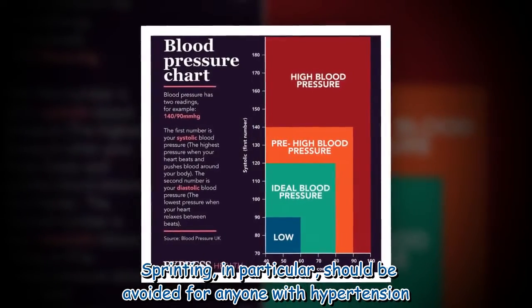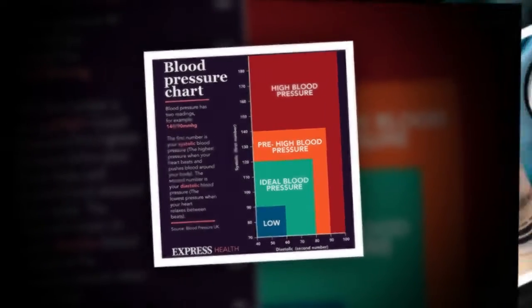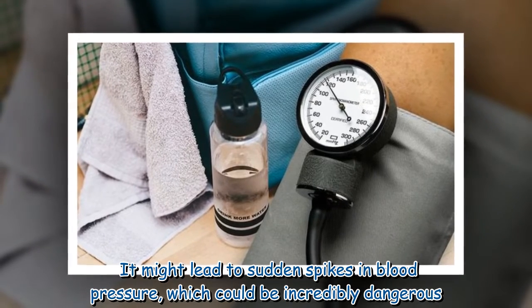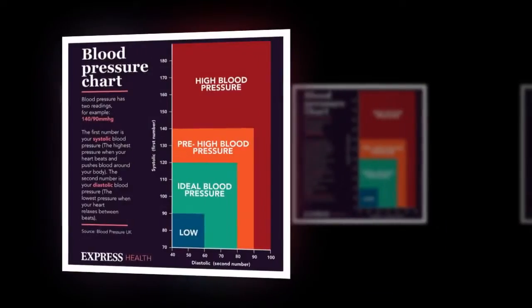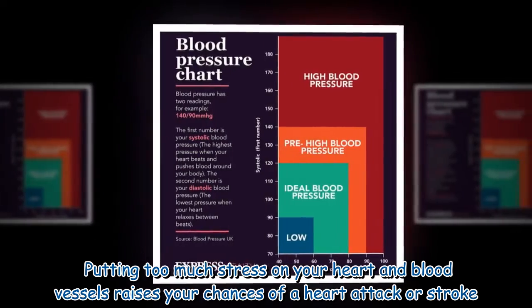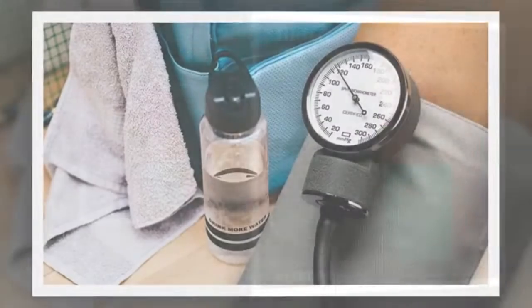Sprinting in particular should be avoided for anyone with hypertension, as it might lead to sudden spikes in blood pressure which could be incredibly dangerous. Putting too much stress on your heart and blood vessels raises your chances of a heart attack or stroke.